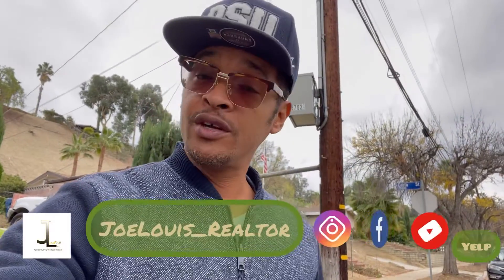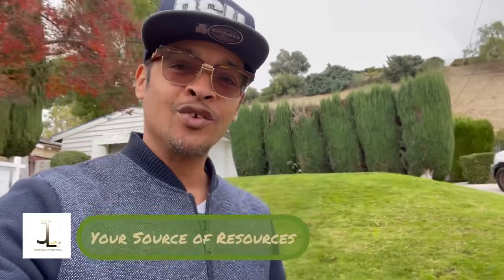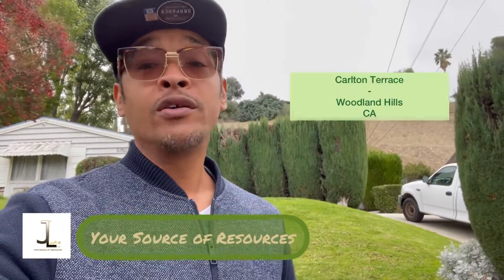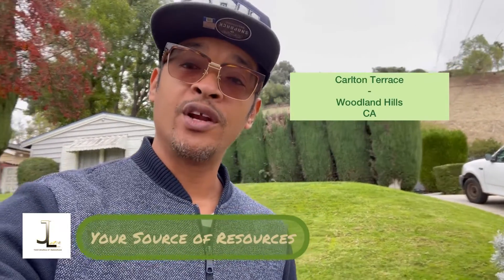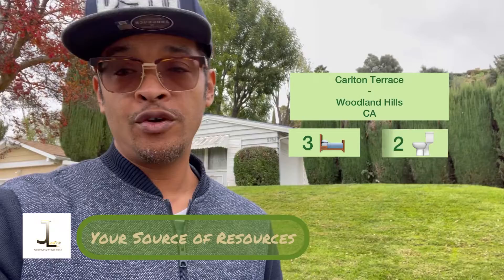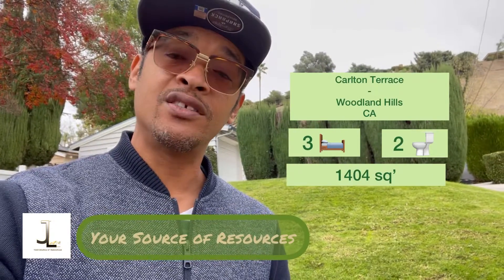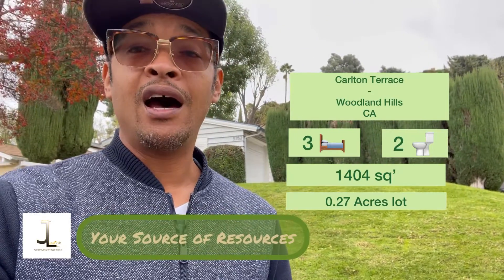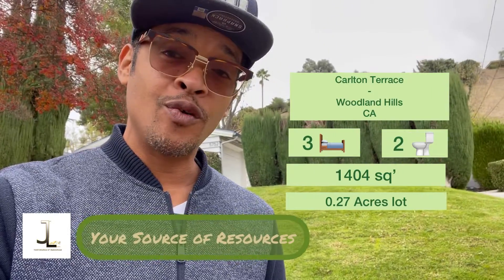Welcome back to the channel — Joe Lewis underscore realtor, all my social media handles, your source of resources. Right now we are in Carlton Terrace, which is a desirable neighborhood in Woodland Hills. We're going to check out a three-bedroom, two-bathroom — just over 1,400 square feet on a lot that's over 11,000 square feet, which is very impressive. It is a cosmetic fixer and needs your tool belt, so without further ado, let's go see — come along.